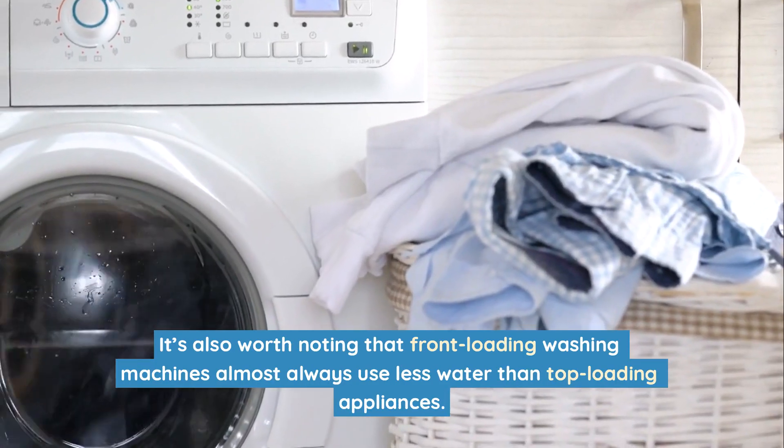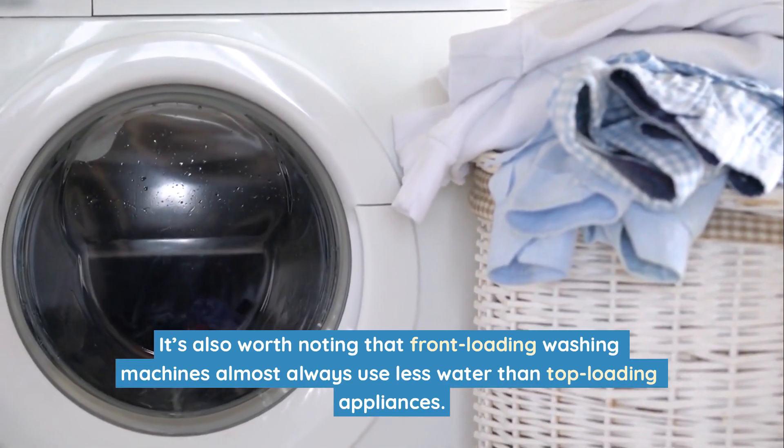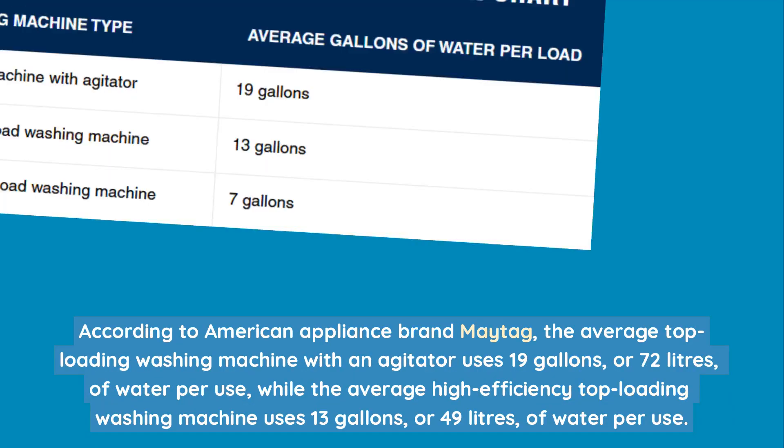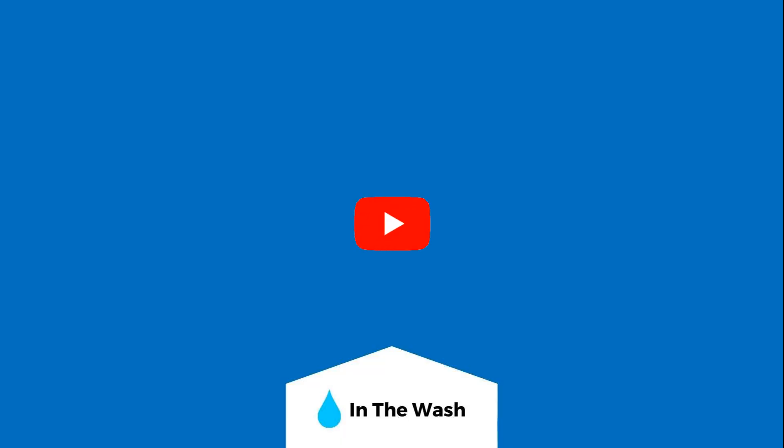It's also worth noting that front-loading washing machines almost always use less water than top-loading appliances. According to American appliance brand Maytag, the average top-loading washing machine with an agitator uses 19 gallons or 72 litres of water per use, while the average high-efficiency top-loading washing machine uses 13 gallons or 49 litres of water per use.